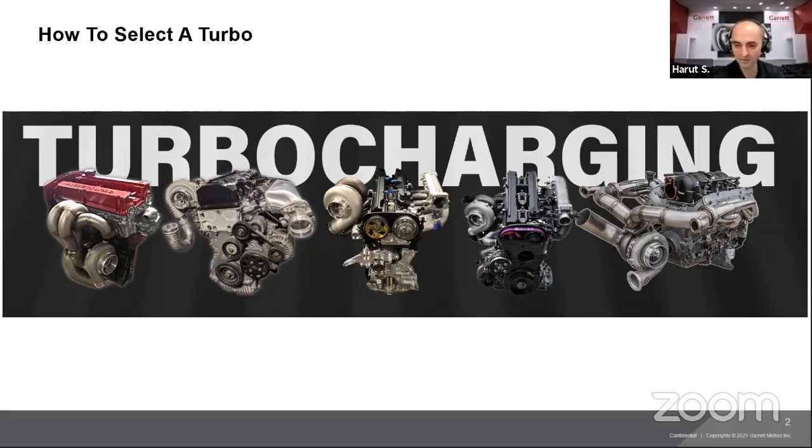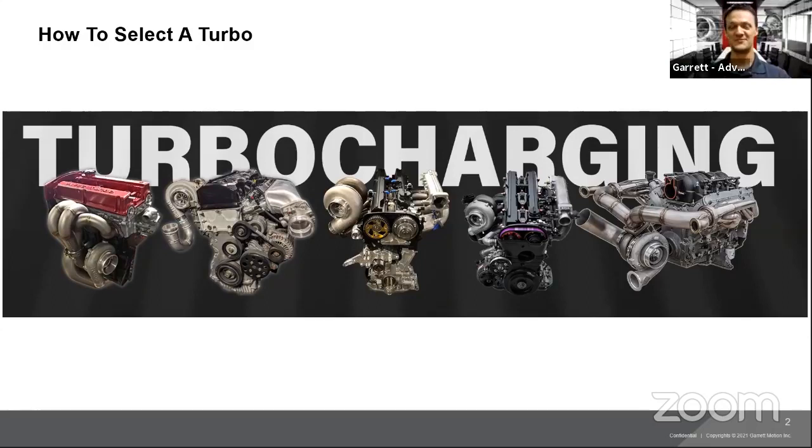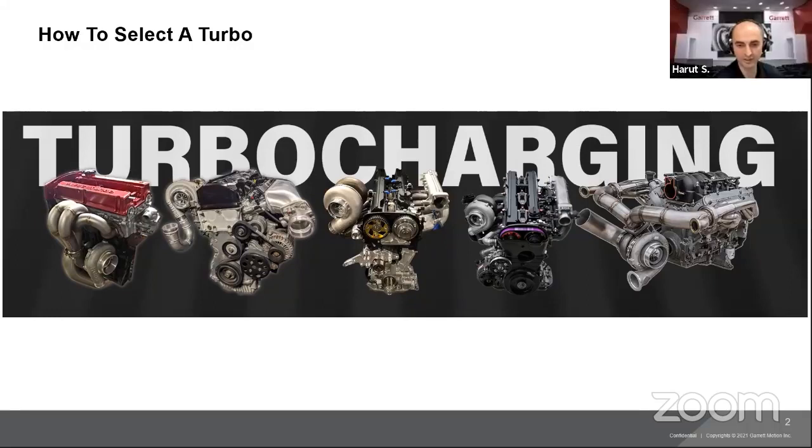It's been fun to be in the aftermarket, to see these turbochargers being used in different forms of motorsports — not just being used, but records being broken and set. Helping a team find the right turbo and seeing them succeed on the track is a pretty cool part of all of it. Using them in different areas like Pike's Peak, drifting, drag racing, and road racing — many different cool applications.